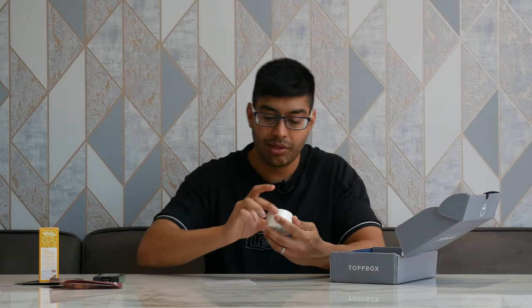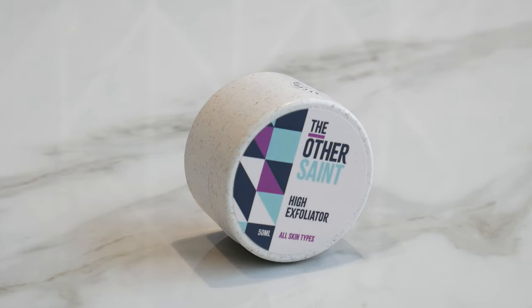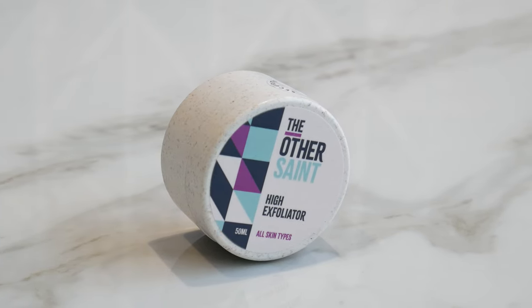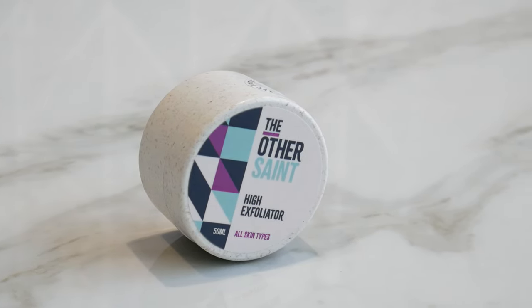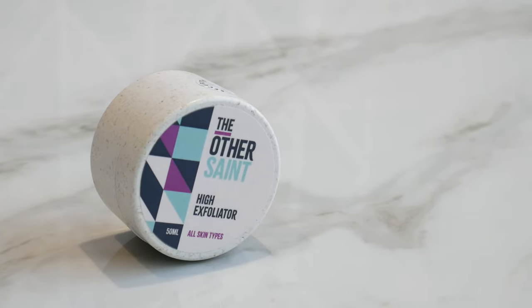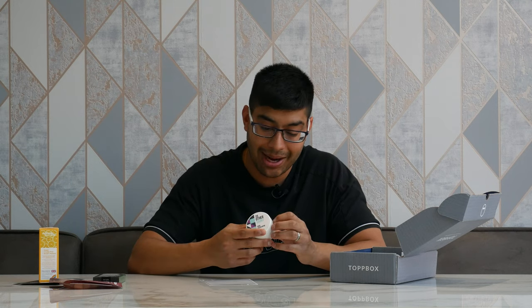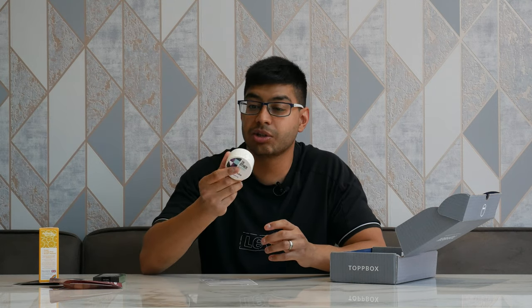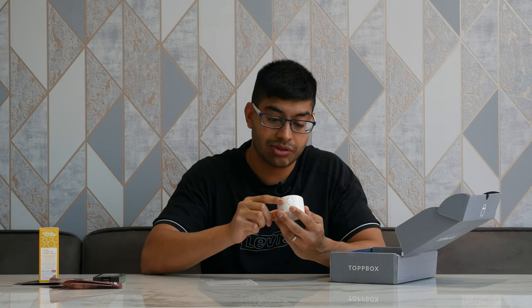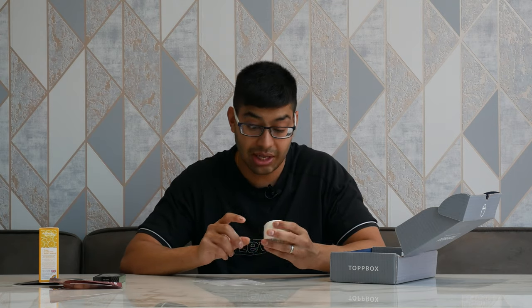We've also got the Other Setting High exfoliator all-skin-type moisturising cream pot. This is £19.50 for a 50ml tub — really nice stuff. It comes sealed so it's all brand new, straight from the shelf. It's also plastic-free packaging, reusable and recyclable, which is really nice to see. That's £20 just for that by itself. They always give you links too if you want to buy more of something you like.